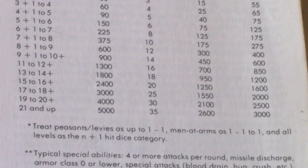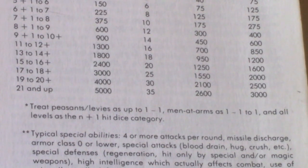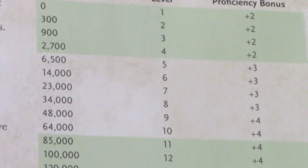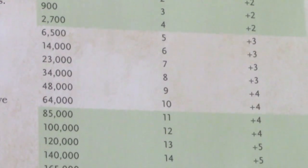Look at this chart from the first edition, cross-referencing hit dice with special abilities. Today's challenge ratings make it easier, but you still have XP thresholds and online tools to help you calculate experience points. It's time consuming and not one of the more fun parts of being the dungeon master. And look at this level advancement chart — why the multiples of three? And why the sudden jumps? It just seems so wonky and arbitrary.